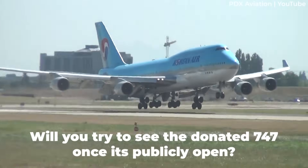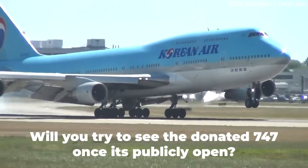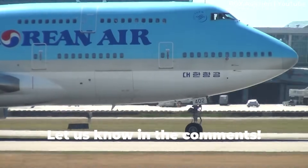But what do you think of the airline's most recent donation? Are you looking forward to checking out this air and space center in Los Angeles once everything is installed? Let us know by leaving a comment down below.